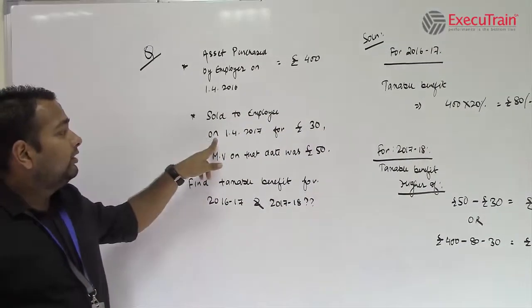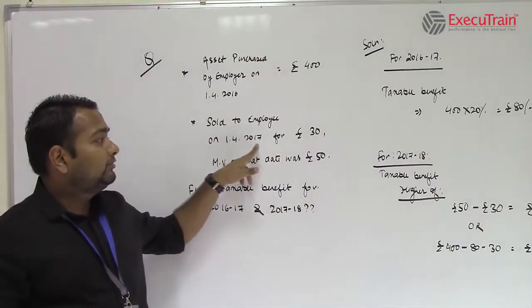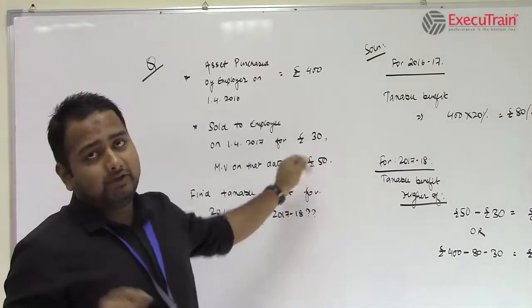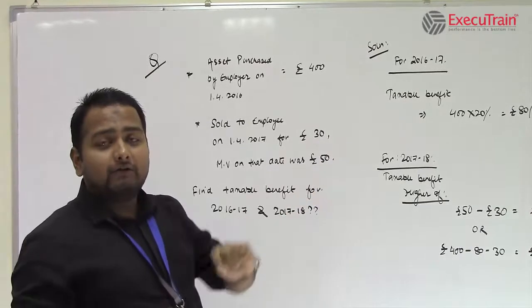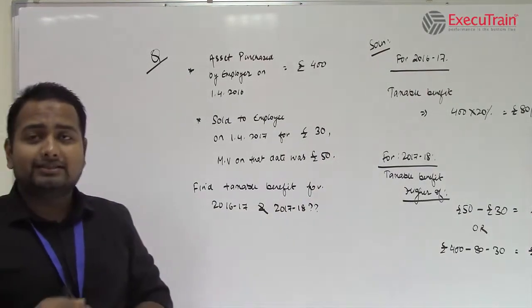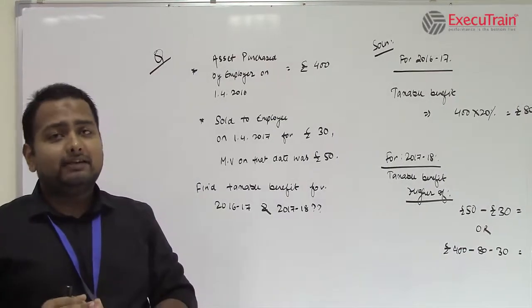Then it was sold to the employee on 1st April 2017 for £30. The market value on that date was £50. What we have to do is find out the taxable benefit for two years: the 1st year is 2016-17 and the 2nd year is 2017-18.